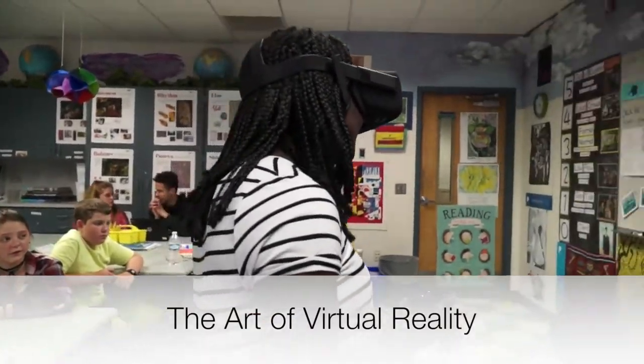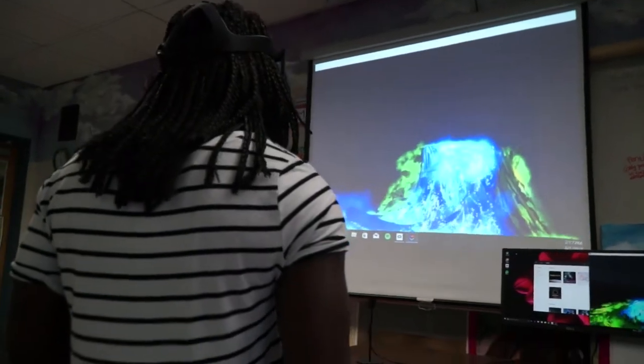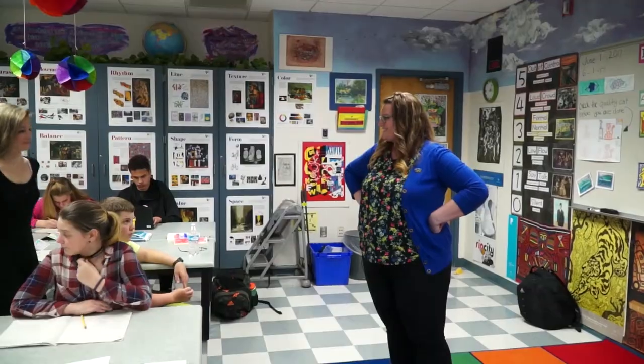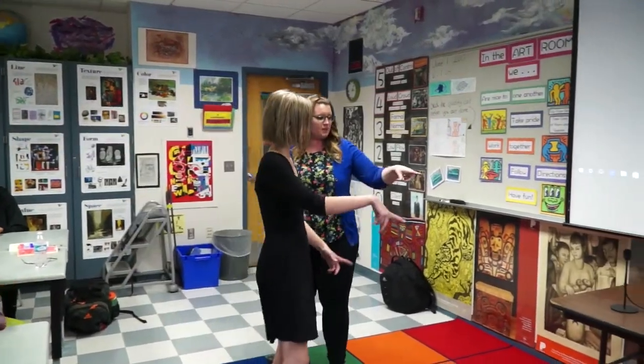Students in Cassandra Tinsley's 8th grade art class at Maple Grove in Battleground are diving headfirst into their art to experience another world. But students aren't just diving into another world — they're creating it.